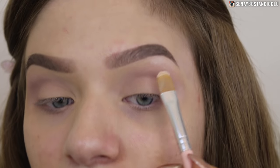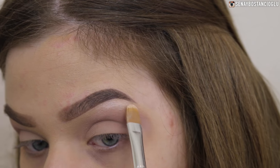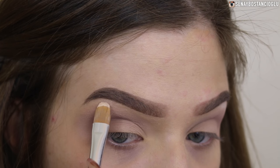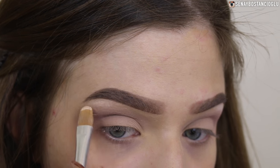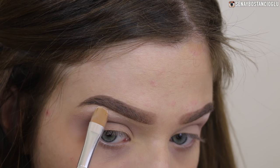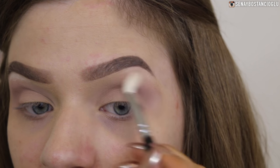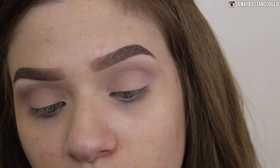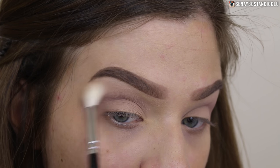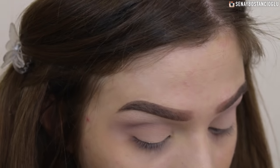My nieces are over so if you hear really loud noises, it's probably them running amok. I'm just going to pack that white on - I know it looks ridiculous - almost going to bake my brow bone, which sounds really weird. Now taking a fluffy brush to blend that white out.